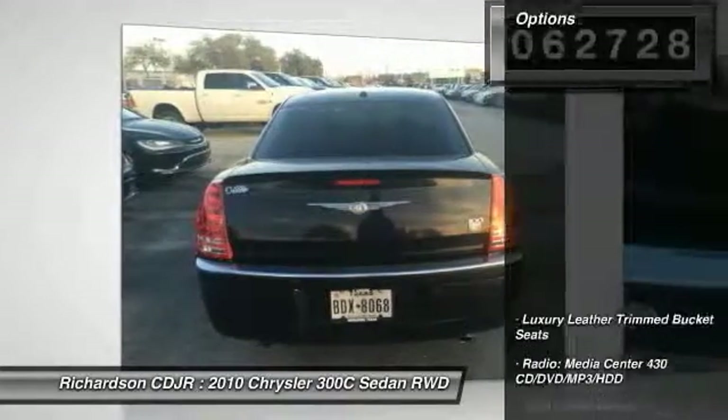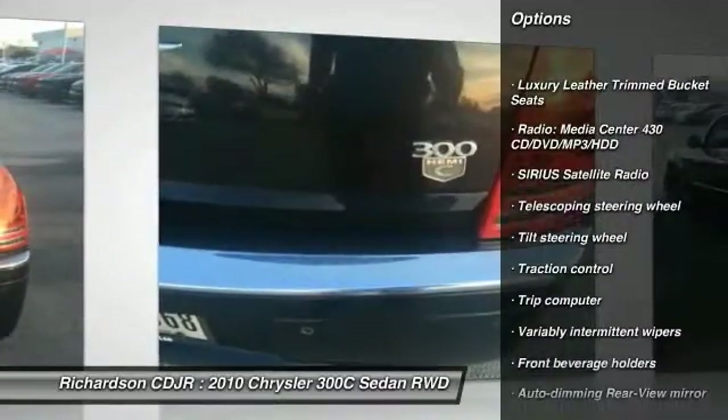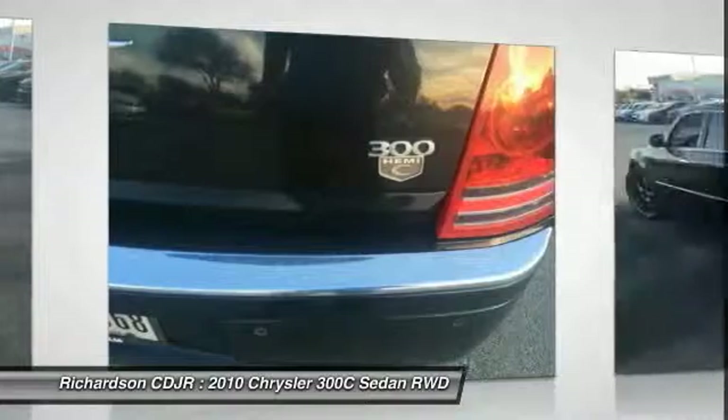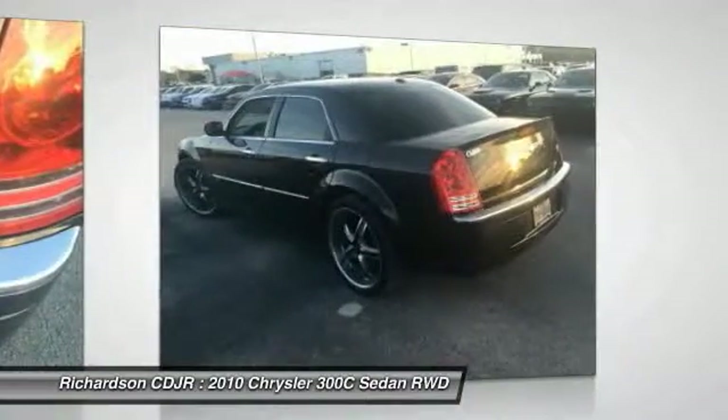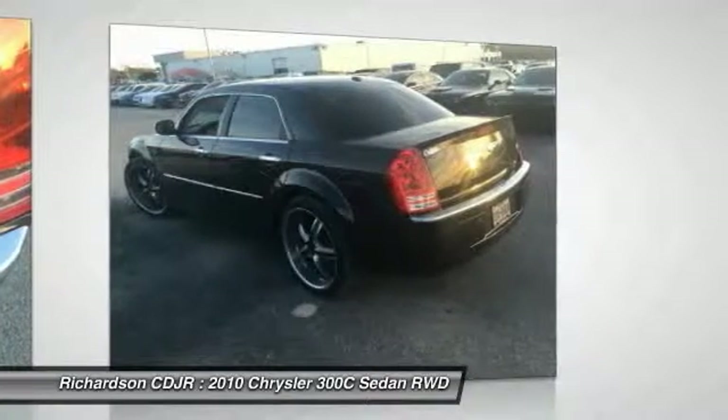Here are some of this vehicle's great options: power passenger seat, traction control, leather-wrapped steering wheel, dual airbags, alloy wheels, power steering, air conditioning, four-wheel disc brakes, universal garage door opener, and heated front seats.